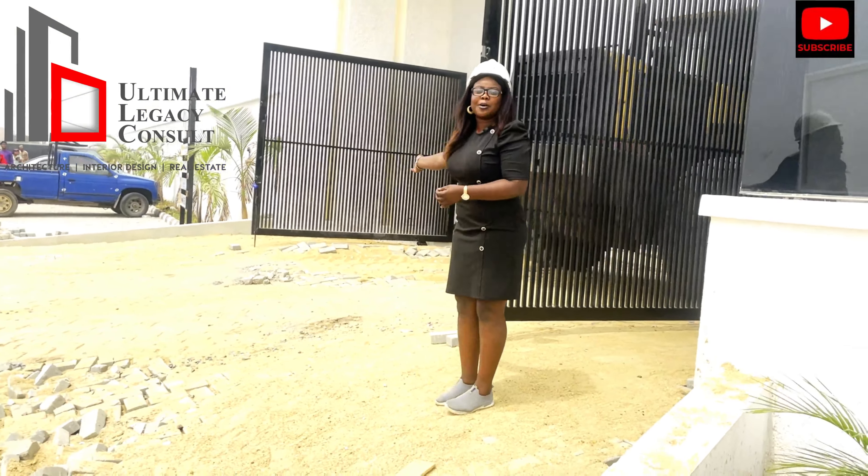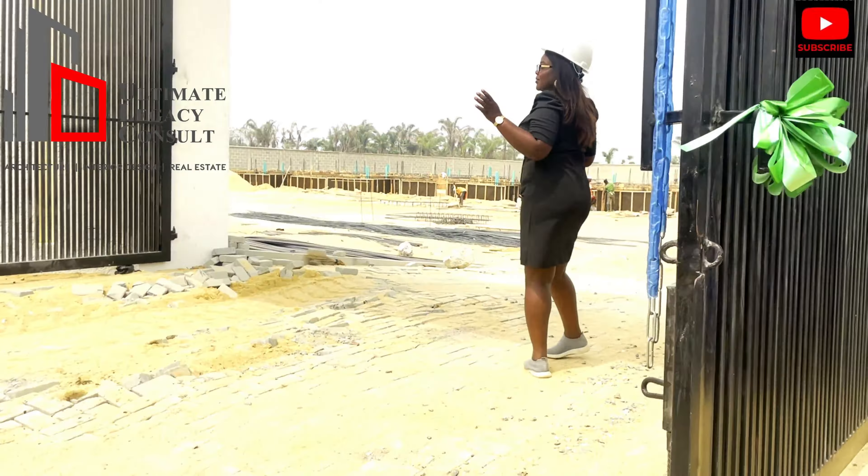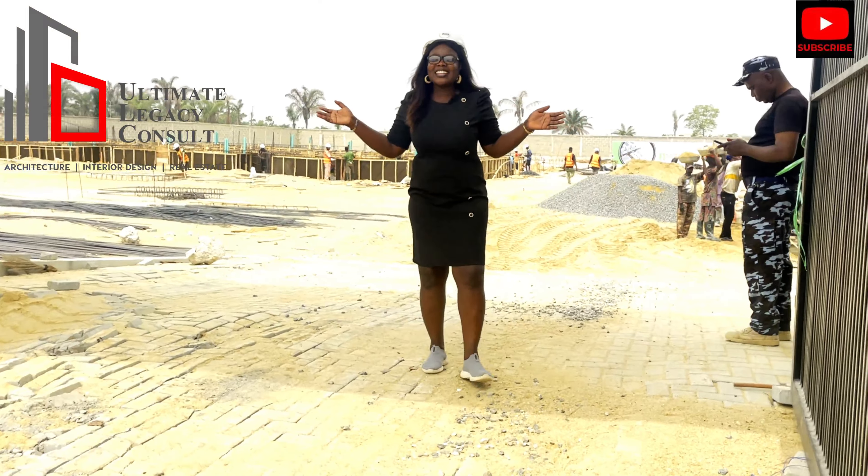Now you can see the caterpillar packing all the sand, trying to level all of this place. This right here is the Palm Residence site.